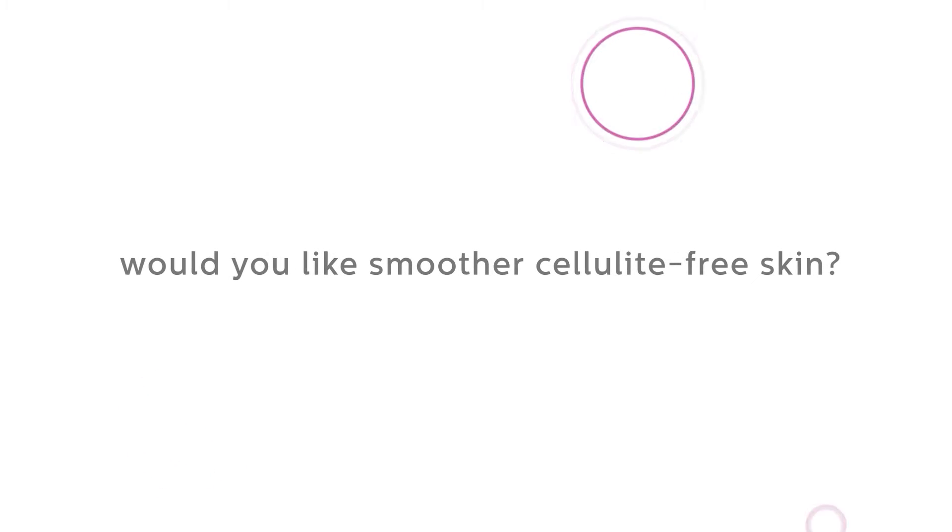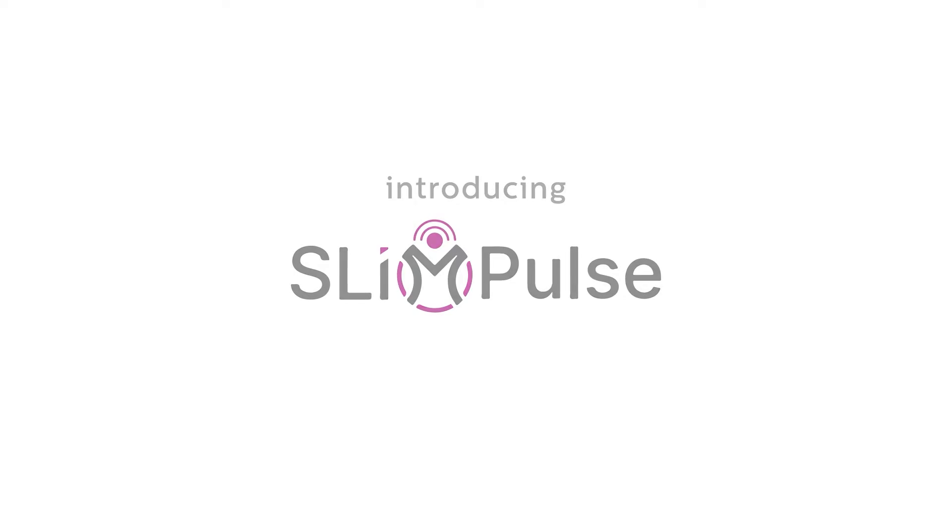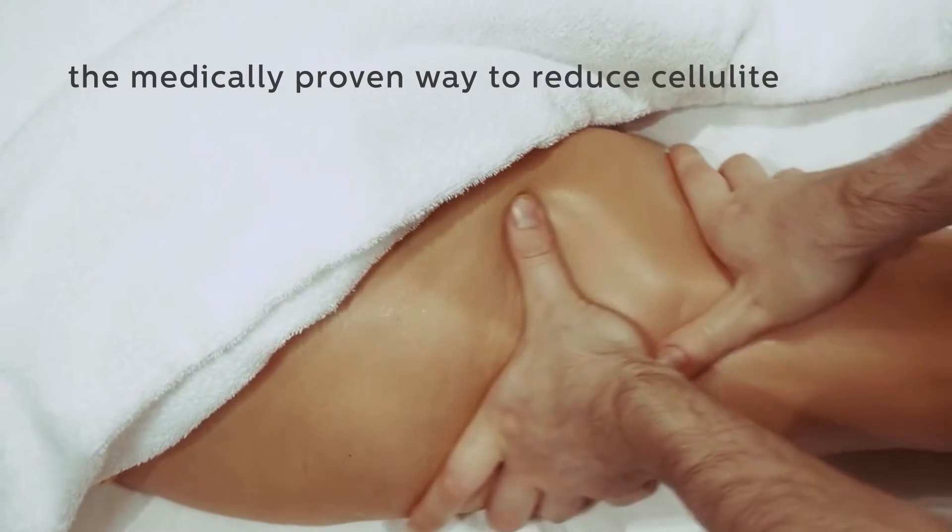Would you like smoother, cellulite-free skin? Introducing Slim Pulse, the medically proven way to reduce cellulite.